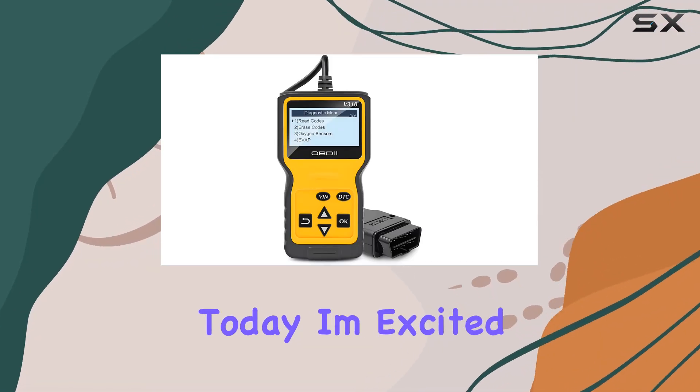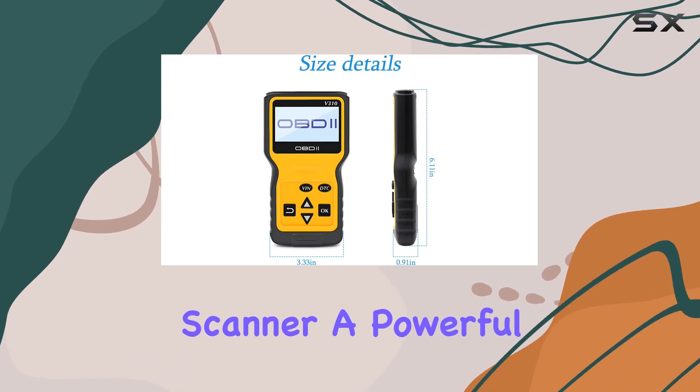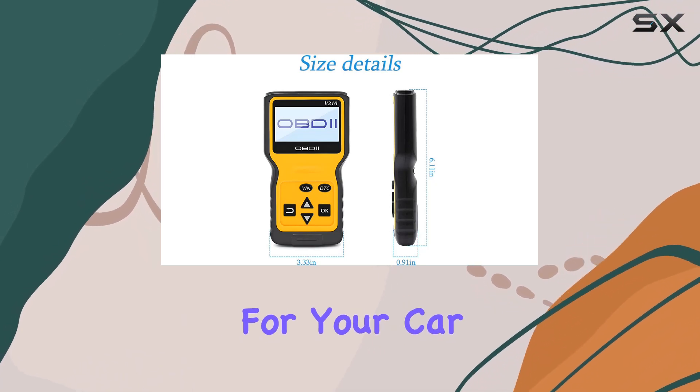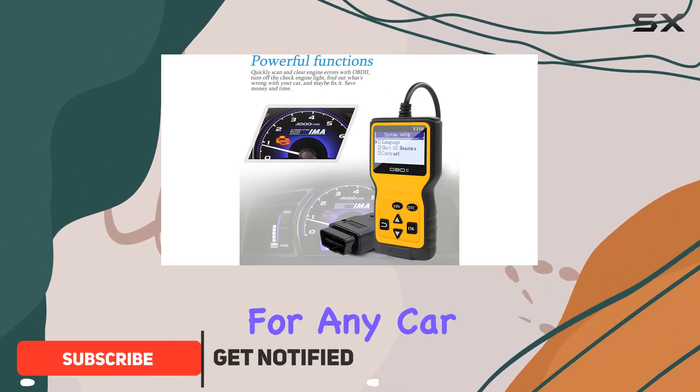Hey everyone! Today, I'm excited to share my thoughts on the Oceli OBD2 scanner, a powerful diagnostic tool for your car. This compact device comes packed with features that make it a must-have for any car owner.